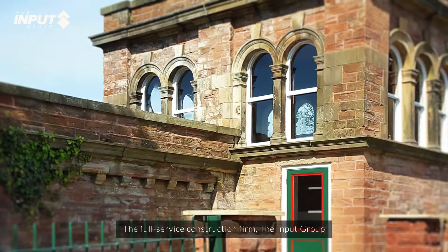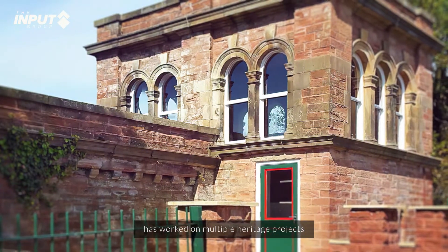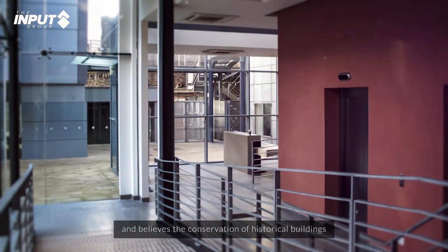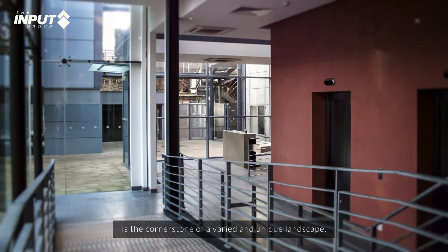The full-service construction firm, the Input Group, has worked on multiple heritage projects and believes the conservation of historical buildings is the cornerstone of a varied and unique landscape.